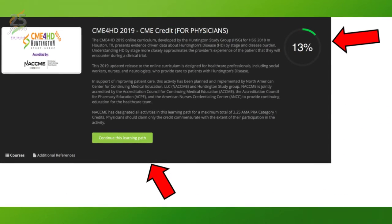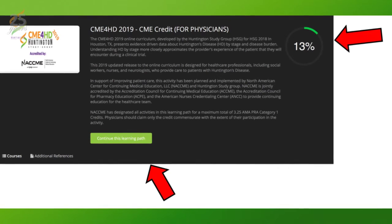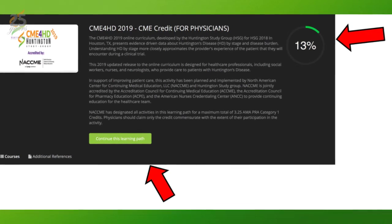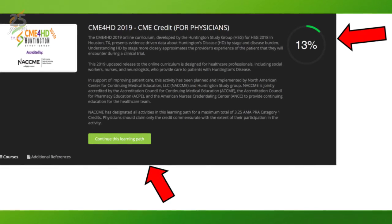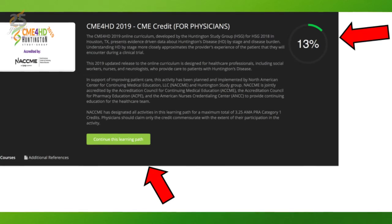First, any time you return to the learning path screen, you can easily pick up where you left off by clicking the Continue This Learning Path button. In the upper right-hand corner of the page, you'll see a percent complete graphic representing the total number of modules within all courses that you've completed.